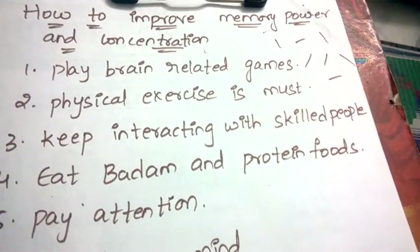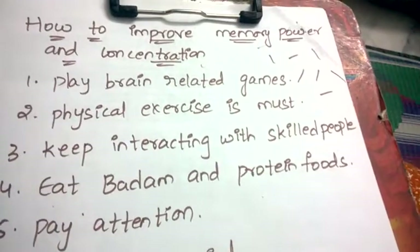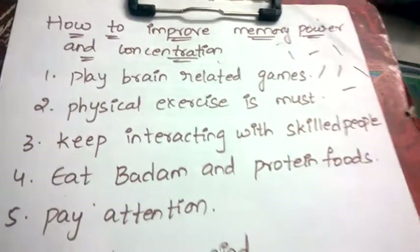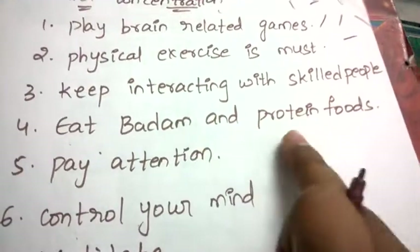Third tip is: keep interacting with skilled people. We observe some people being skilled and more intelligent. If you start mingling or talking with them, you'll slowly get influenced and will also become more intelligent within a span of time.